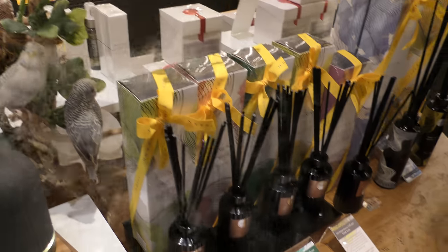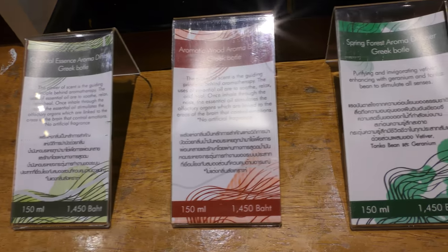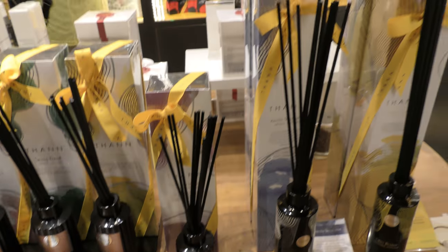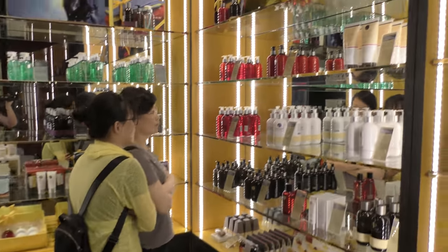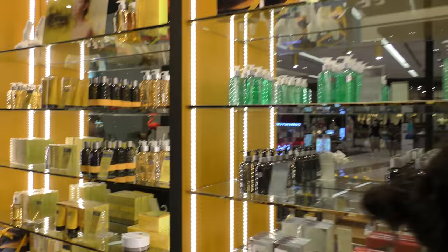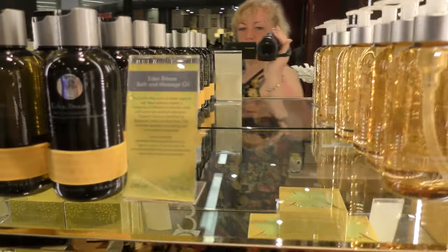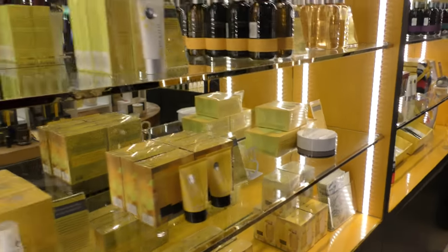Продаются разные запахи, а это палочки тоже — ароматизаторы налиты внутри, и они постепенно через палочки испаряются. Очень вкусно пахнет. В отделе конечно тут запахи стоят. Ну, здесь всякие крема — надо изучать всё это, что это и чего это. Всего так много.